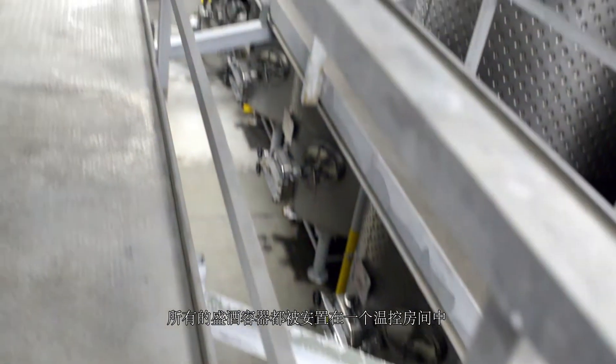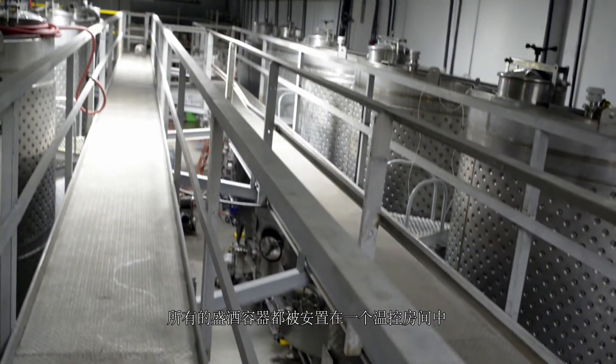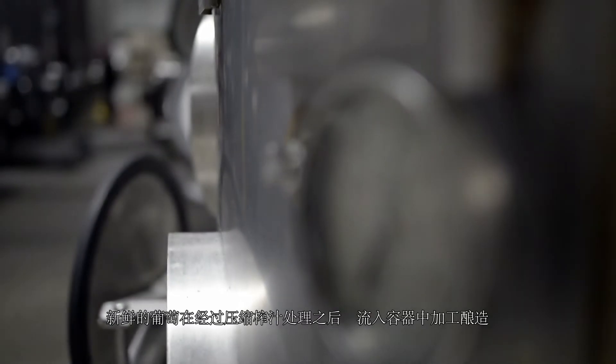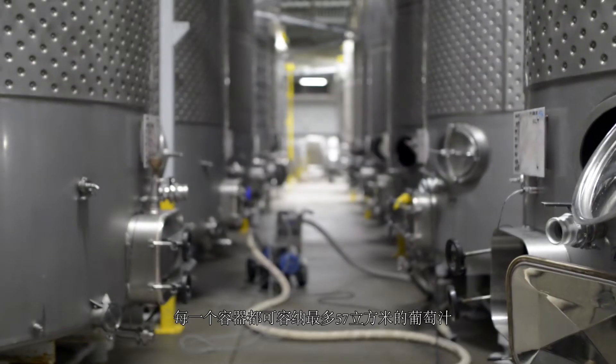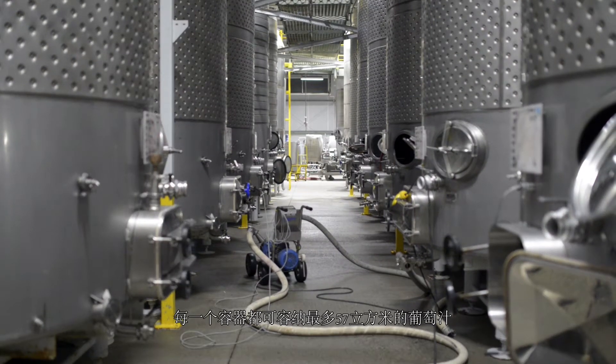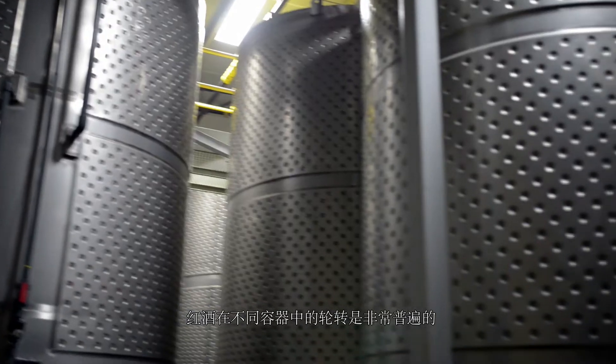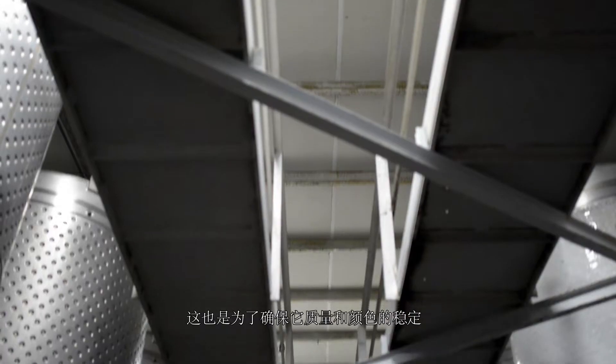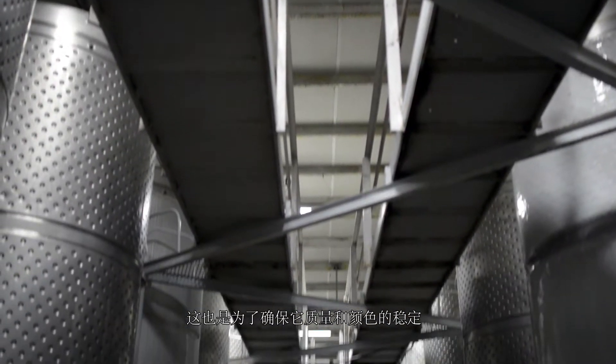All of our tanks are located in one temperature controlled room. After the grapes have been pressed, they go into tank to finish production. Each tank can hold up to 15,000 gallons of juice at any time. It is common for wine to be moved from tank to tank to ensure the quality and the color are consistent.